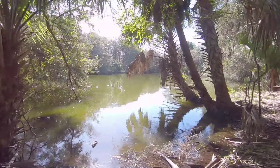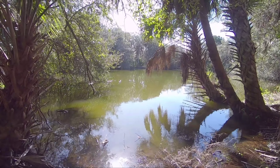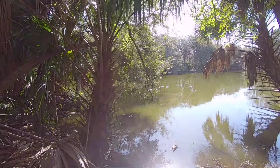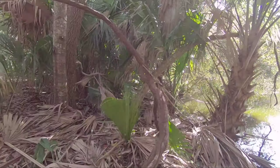Doing a gator check — I don't see any. But it's a body of water in Florida, so there could be. Maybe they're just watching me.